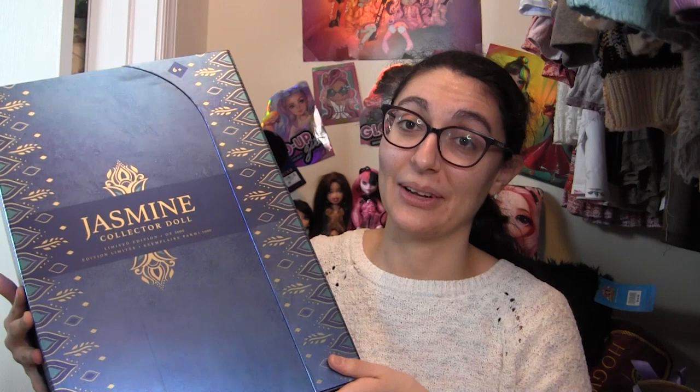I love her face and the colors they chose for her. They modeled the outfit after the outfit she only wears for like 10 seconds at the very end of the movie, but it's beautiful. She's a 17-inch doll, so this box is ginormous. I was really hoping for a two-pack like they did with Belle and the Beast for their 30th anniversary — I really wanted an Aladdin and Jasmine — but for whatever reason, they just did Jasmine.